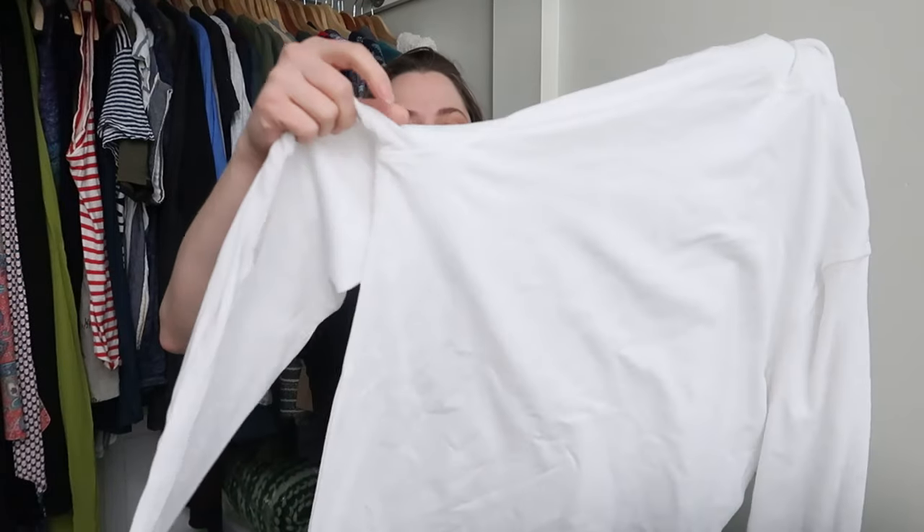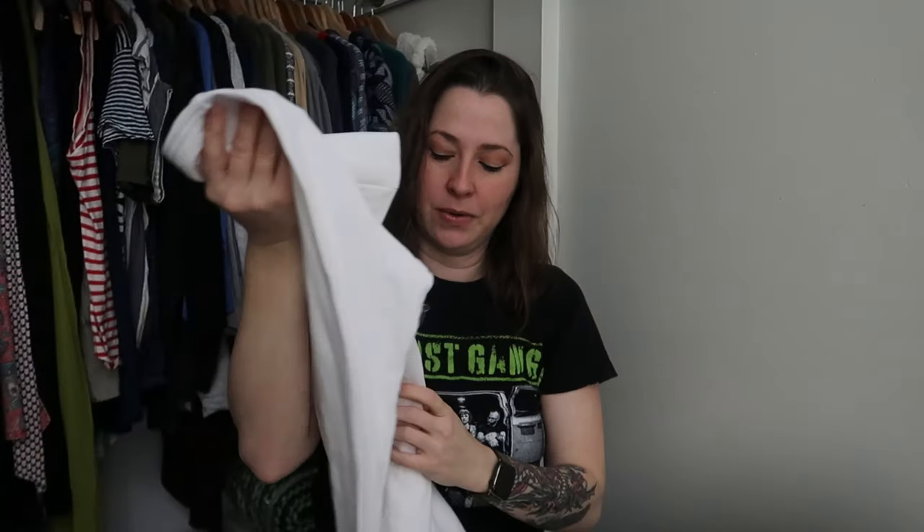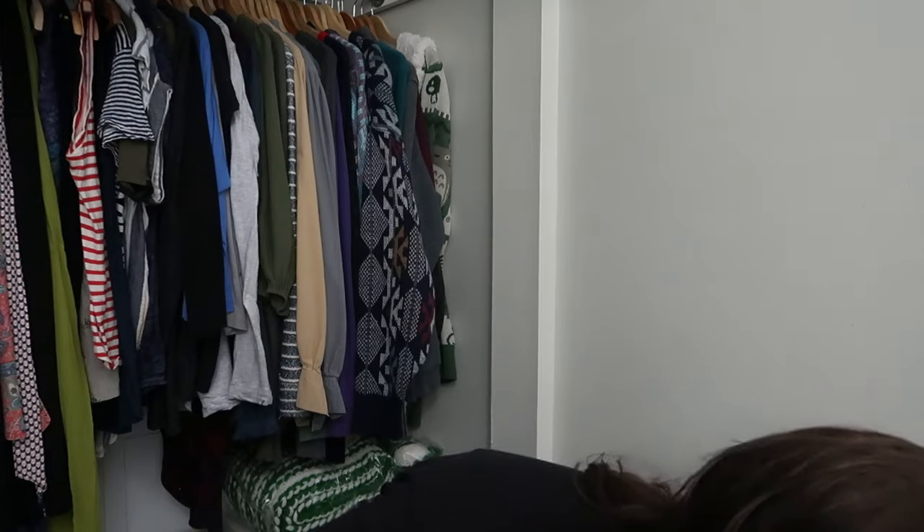Brand new with tags — Croft & Barrow, size medium. This is a men's medium white turtleneck that originally retailed for $24 at Kohl's. I'll put it up on WhatNot first — if nobody buys it for somebody in their life, it will just go up on eBay for $10 and I'll be happy with that.